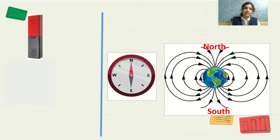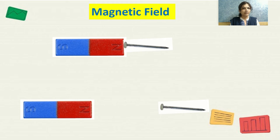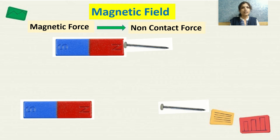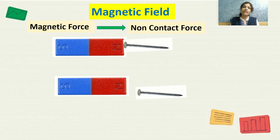When you bring a magnet towards an iron nail, the iron nail gets attracted towards the magnet. It is not necessary for there to be contact between them. There is a force of attraction between the magnet and the magnetic material, so we can say that magnetic force is a non-contact force. If you move the magnet up and down above the iron nail, the iron nail also moves up and down without any actual contact, which clearly shows that magnetic force is a non-contact force.